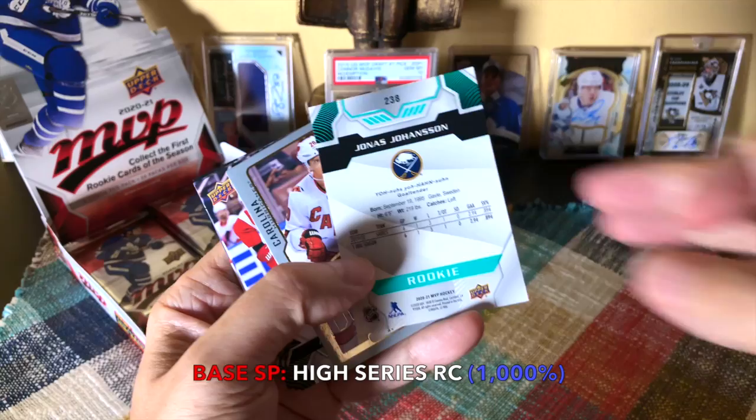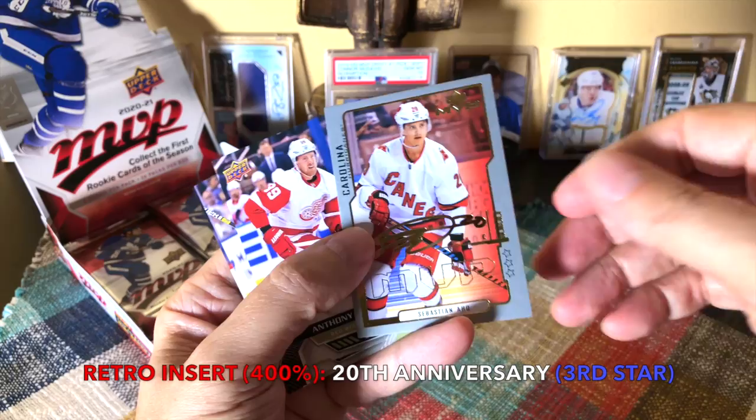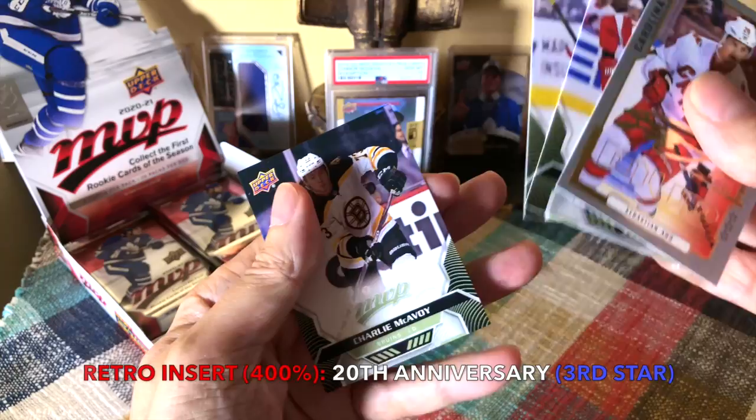Johansen — nice — Sabres rookie goalie. He was a third-rounder I believe. There's Sebastian Aho, another third star. Anthony Mantha, Jonathan Huberdeau, and Charlie McAvoy.